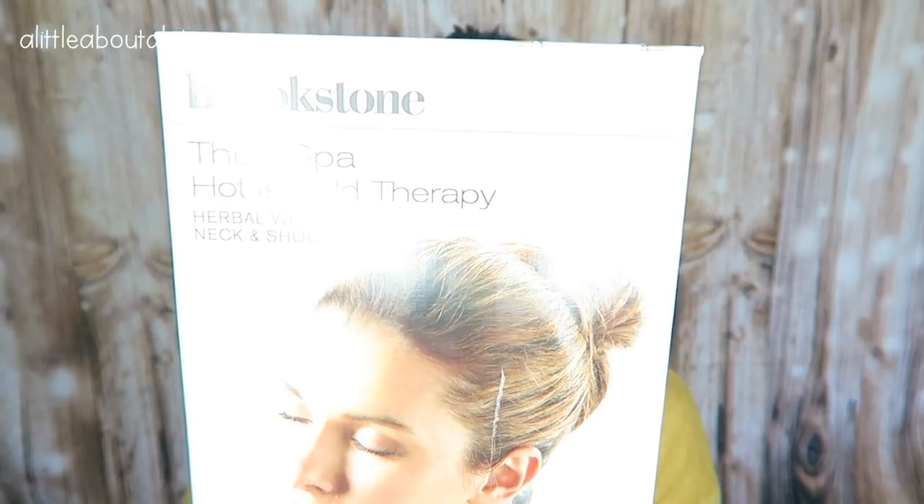So I used to have a neck warmer thing, but I felt like I needed a little more assistance. So I ordered this one off Amazon — it is the Brookstone Thera Spa hot and cold therapy neck wrap. It is filled with 12 natural aromatic ingredients: lavender, valerian root, white willow, chamomile, rosemary, peppermint, spearmint, hops, yellow dock, lemongrass, cinnamon, and yarrow. It helps relieve stress, tension, muscle pain, and stiffness. You can either stick it in the freezer or the microwave.